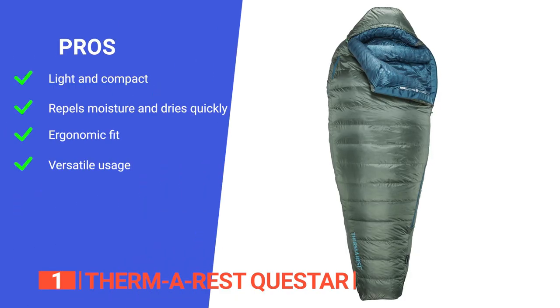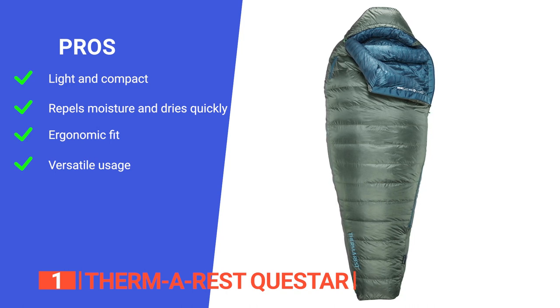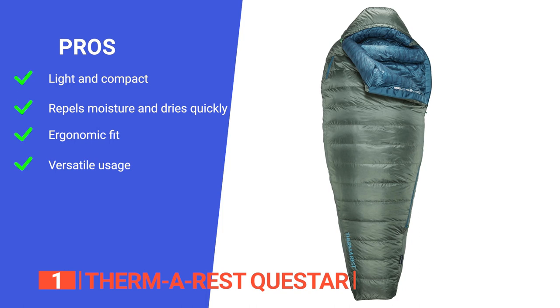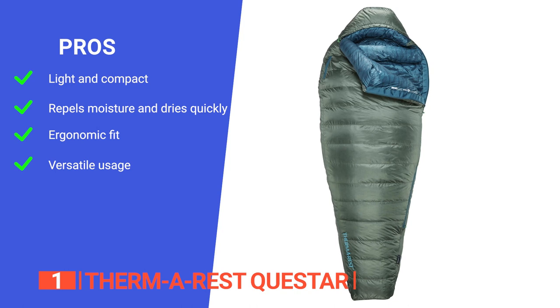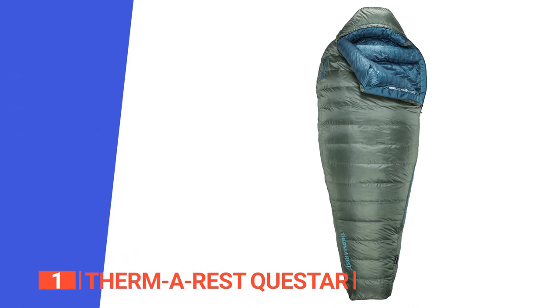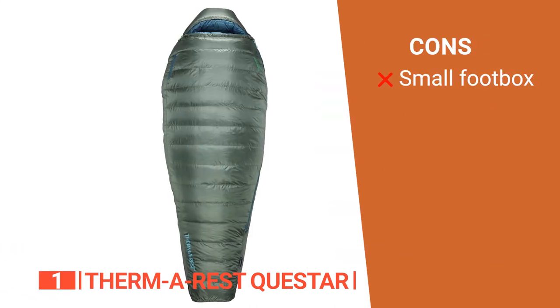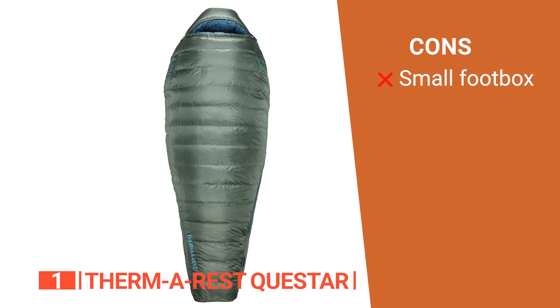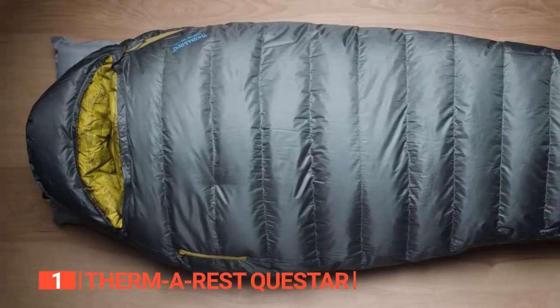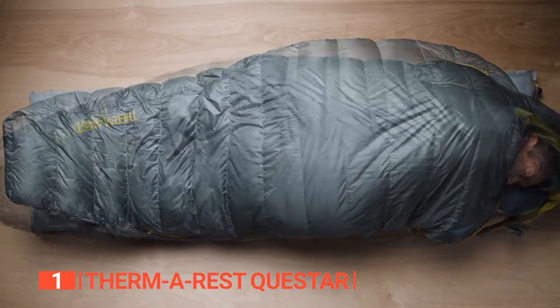Its pros are: it is lightweight and packs down to a small size, making it easy to carry on backpacking trips; it has Nikwax hydrophobic down insulation that repels moisture and dries quickly, helping you keep warm and dry in damp conditions; it is designed to allow for multiple sleep positions while maintaining thermal efficiency; and it is rated for low temperatures and has excellent ventilation, making it suitable for three-season use. However, the foot box is quite narrow, which some people may find too restrictive. The Therm-a-Rest Questar is an excellent choice for those looking for a warm and packable cold-weather sleeping bag that offers a balance of comfort, weight, and affordability.